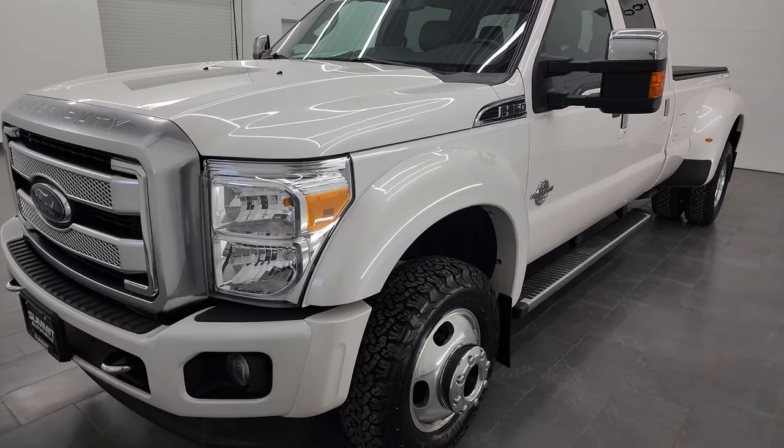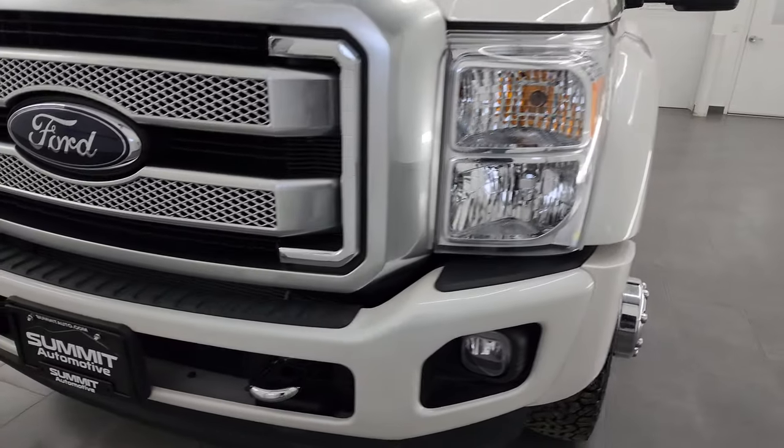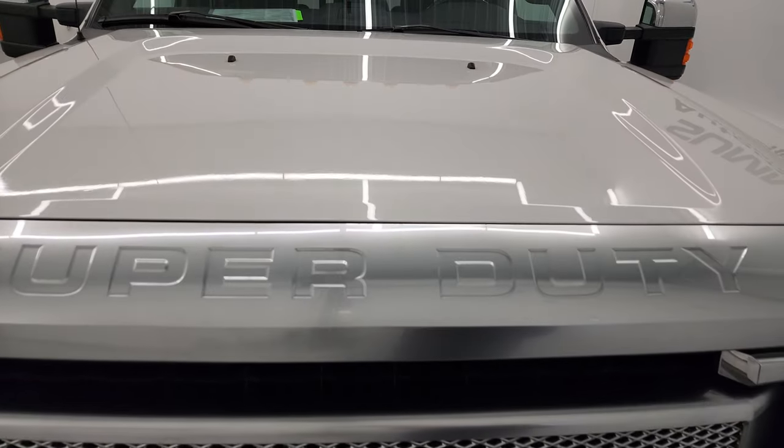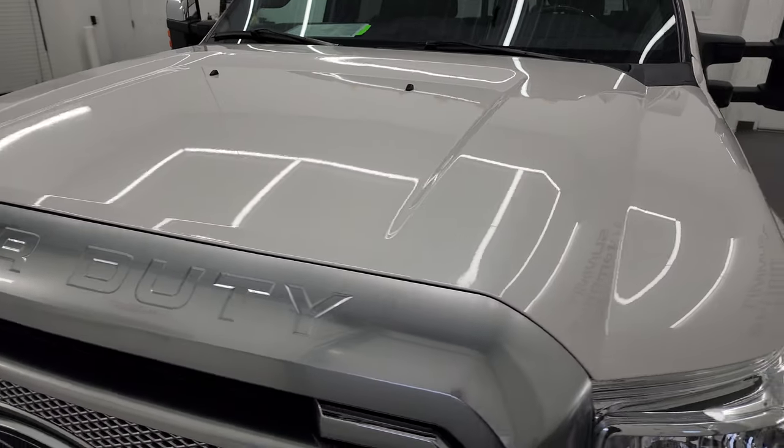I am going to go all the way around in this video — inside, underneath — start it up and take a look under the hood to give you the most accurate representation of the vehicle possible.